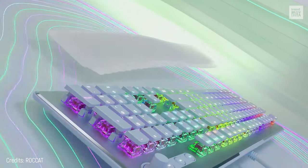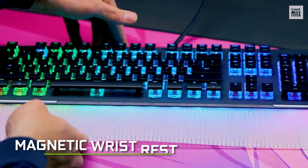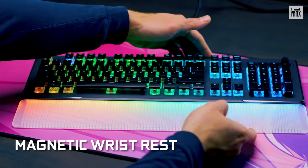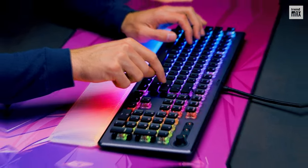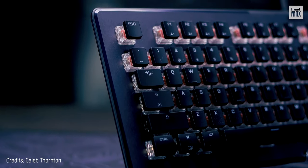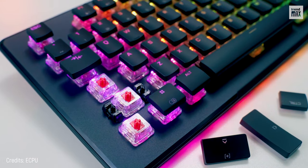As you may have already seen, the Rocket Vulcan 2 Max wrist rest also lights up, giving it an impressive aesthetic and incredible support for user comfort. Is it time to type? You have two types of Rocket Titan 2 optical mechanical switches.